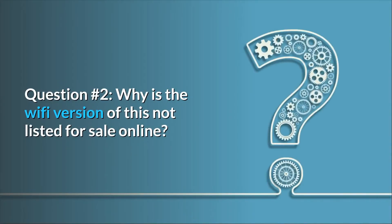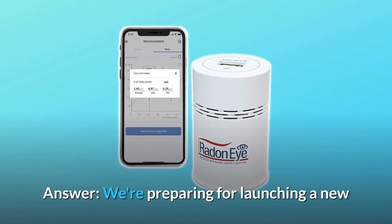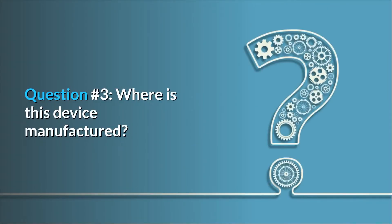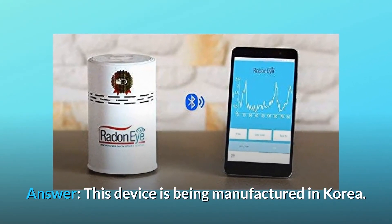Question 2: Why is the Wi-Fi version of this not listed for sale online? Answer: We're preparing for launching a new product with better features including Wi-Fi enabled. Question 3: Where is this device manufactured? Answer: This device is being manufactured in Korea.